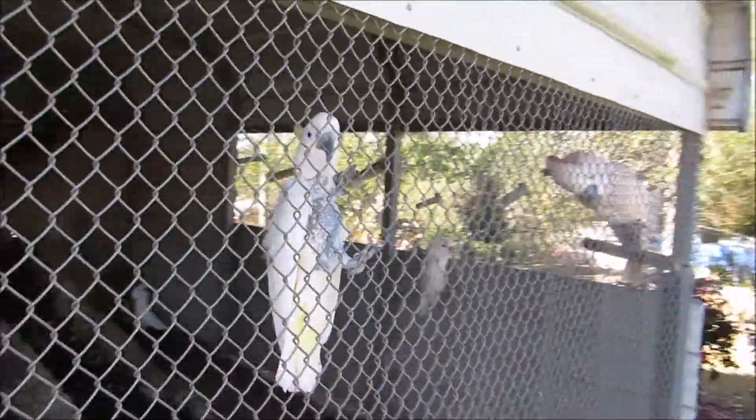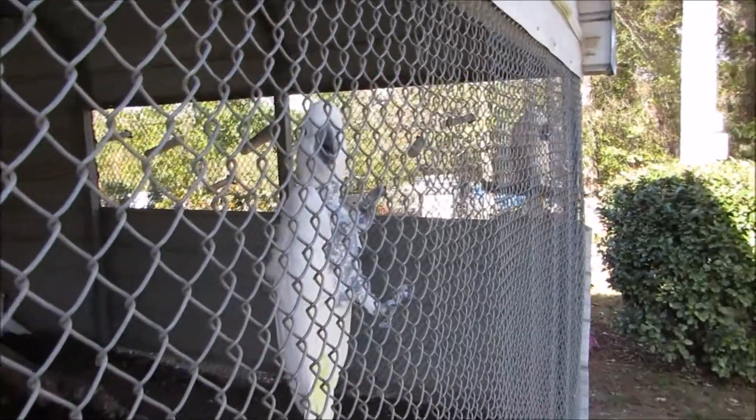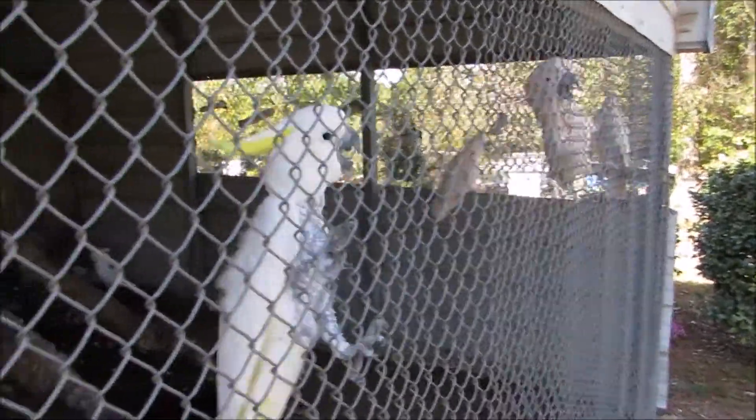Oh my gosh, you are so funny! Hi, beautiful bird! Is your name Jasper? Could be Casper — that makes sense. The bird is white.